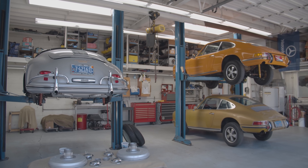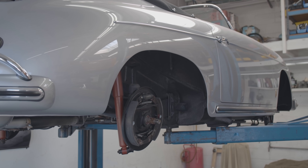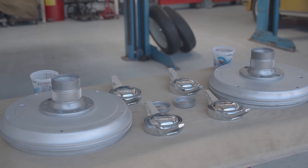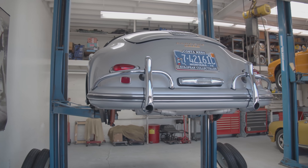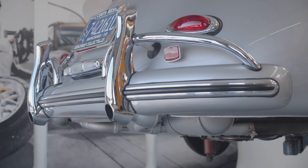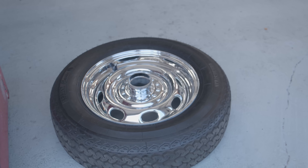We've got a full workshop facility where we can do any maintenance our clients want, as well as all the restoration work. This '58 speedster — we're just installing a set of Rudge wheels that we had outsourced and fully restored.